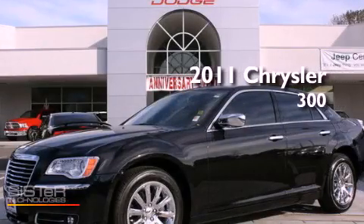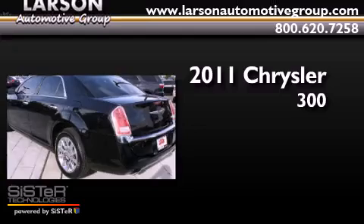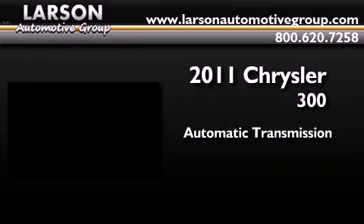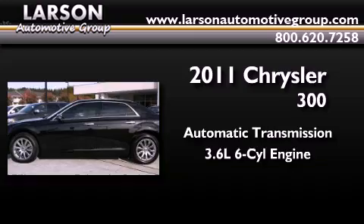This is a certified pre-owned 2011 Chrysler 300. This four-door sedan has an automatic transmission and a 3.6 liter V6.